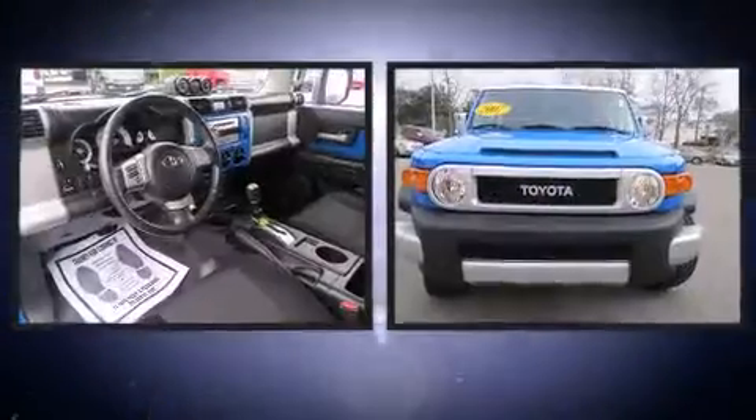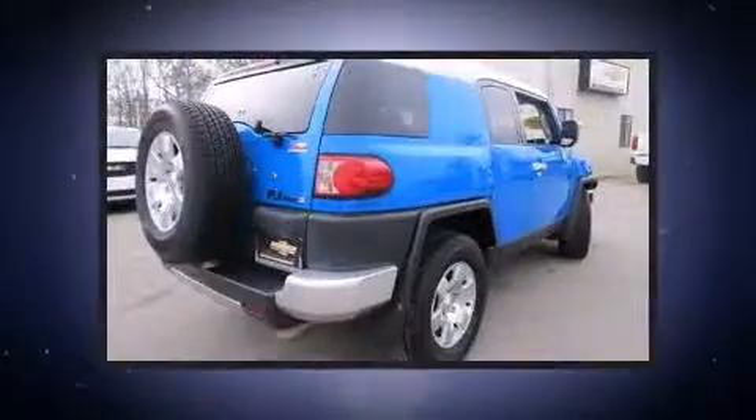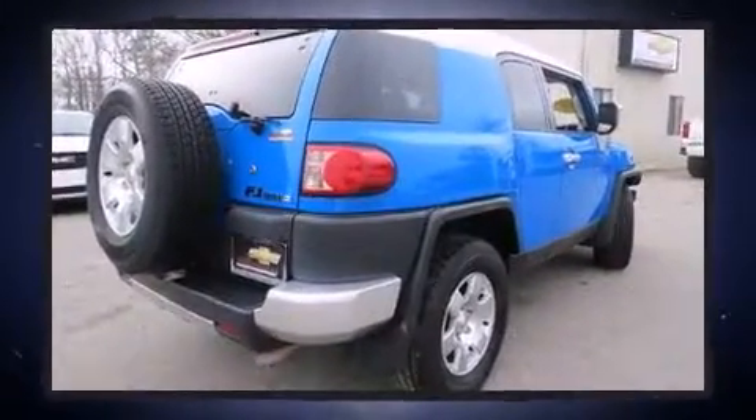Take command of the road in the 2007 Toyota FJ Cruiser. Under the hood, you'll find a six-cylinder engine with more than 230 horsepower. And for added security, Dynamic Stability Control supplements the drivetrain.